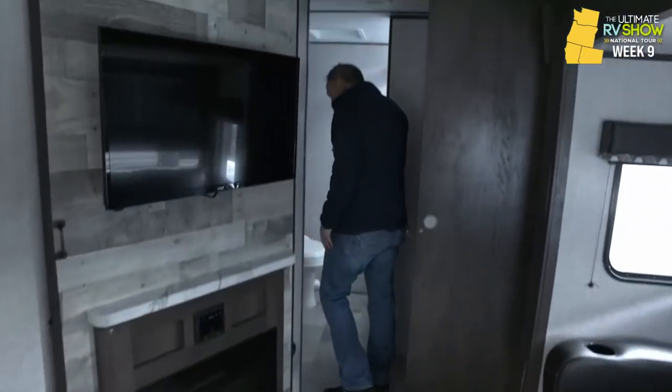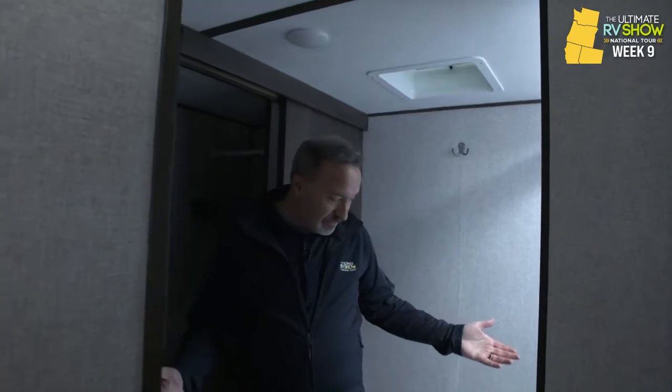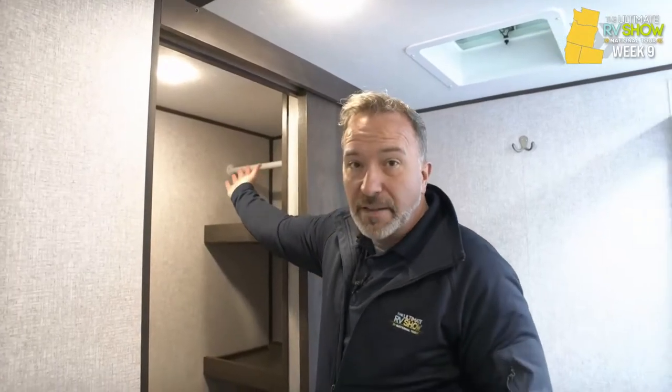This beauty has a giant rear bathroom with a walk-in closet right here, shelves on both sides, including ward storage right there if you need it.